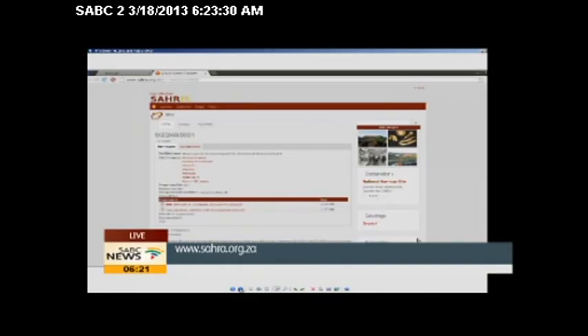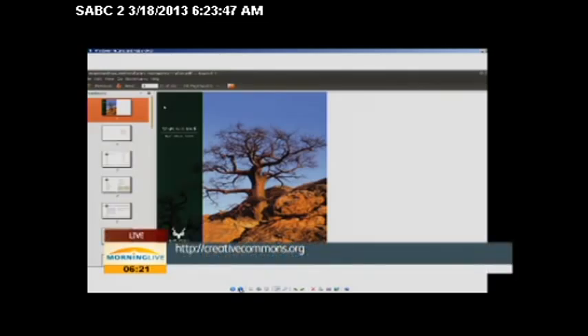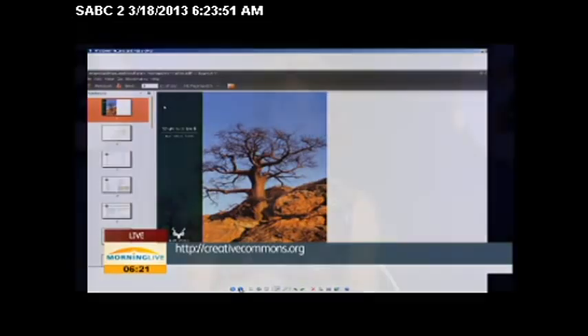Has anything like this been done around the world? Not specifically in heritage, but certainly in educational documents — the new textbooks in schools right now are Creative Commons, which is a first globally. It's the Siyavula project and they've collaboratively written textbooks being distributed in schools. That's the first of its kind. Well, this is all very exciting — we'll chat a little bit more in the next hour about this particular project. Thank you.